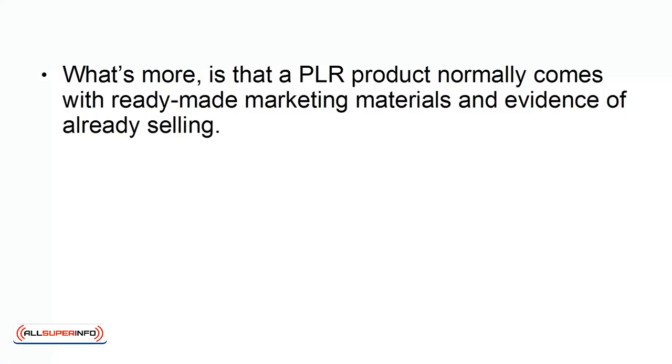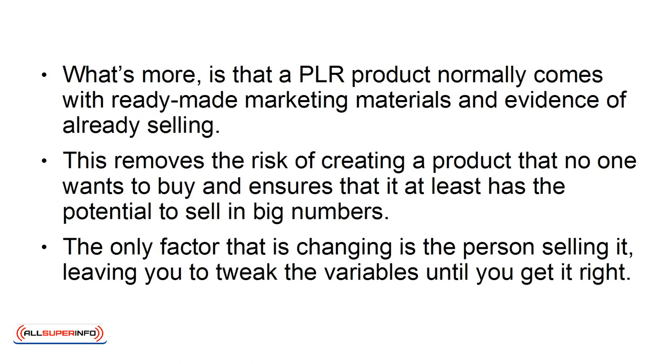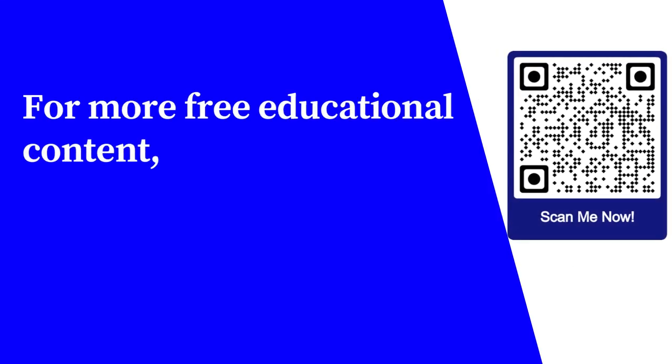What's more is that a PLR product normally comes with ready-made marketing materials and evidence of already selling. This removes the risk of creating a product that no one wants to buy and ensures that it at least has the potential to sell in big numbers. The only factor that is changing is the person selling it, leaving you to tweak the variables until you get it right.